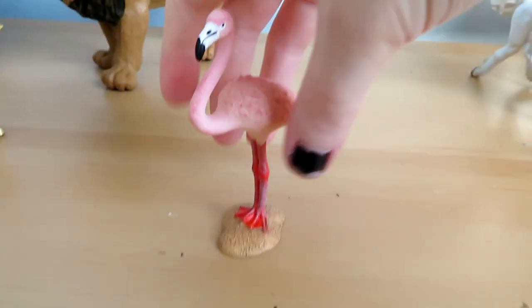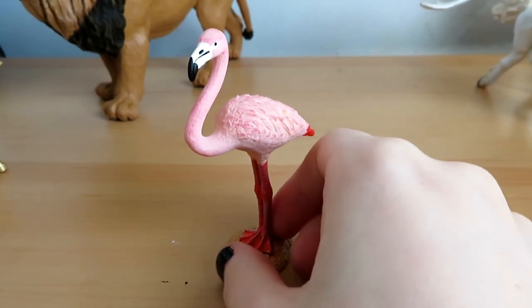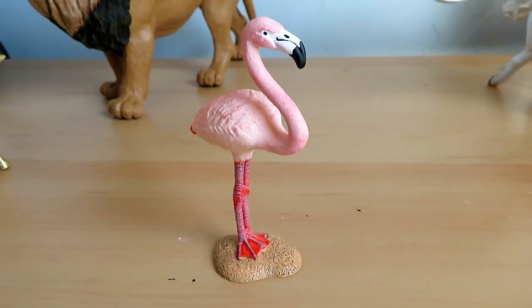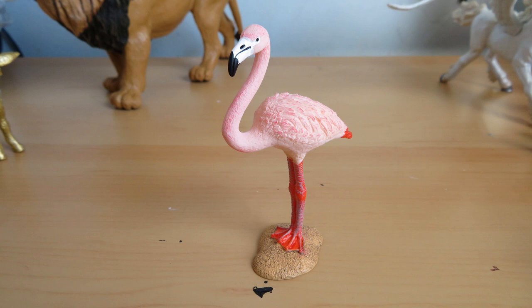I got a flamingo from Schleich. This flamingo is very detailed. I love him — he's so pretty. I don't really have a meaning behind this, I just love flamingos. I actually saw a flamingo last year in person. It's just so shocking to me how these pink birds are built like this, you know? They're just so cool. They sound like mythical creatures, and then I saw one in person and I was like, whoa, that is the coolest thing ever. They're just so fascinating.